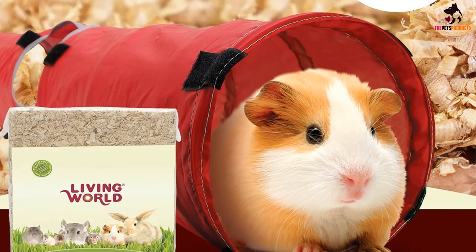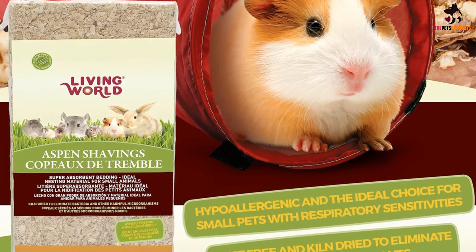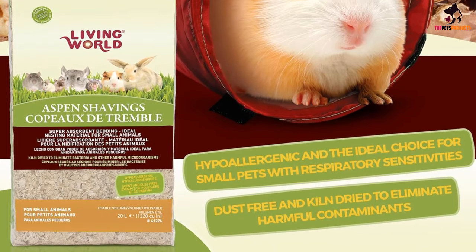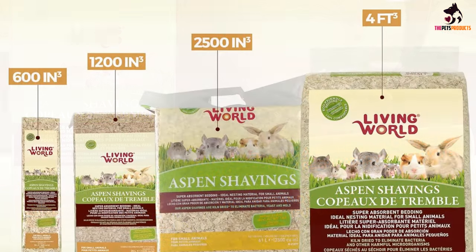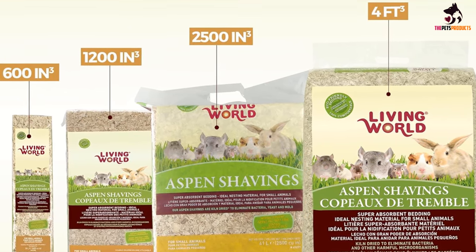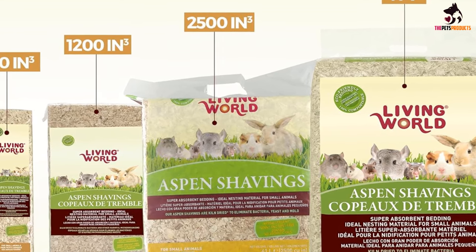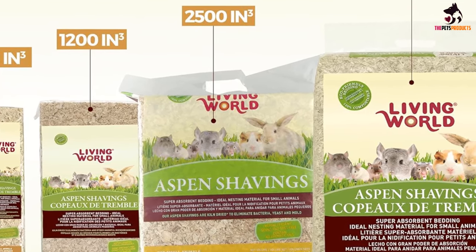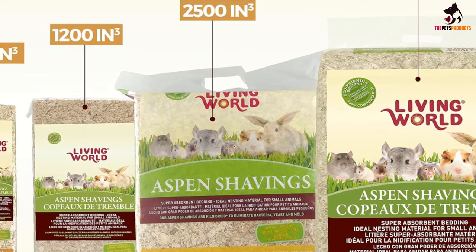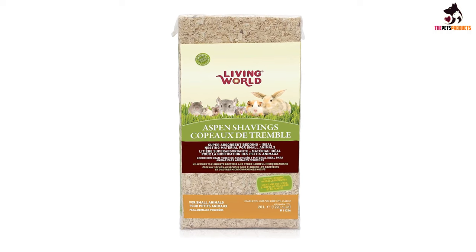For pets that have already developed breathing problems over the years, these shavings will take it easy on their lungs. This is mostly because they are completely hypoallergenic and also a lot less dusty. On the topic of their effectiveness when it comes to the overall sanitary conditions of the hamster cage, aspen shavings are super absorbent and effectively capture as much of the mess as possible. They can capture up to four times their weight in moisture, so clean-up is a breeze.